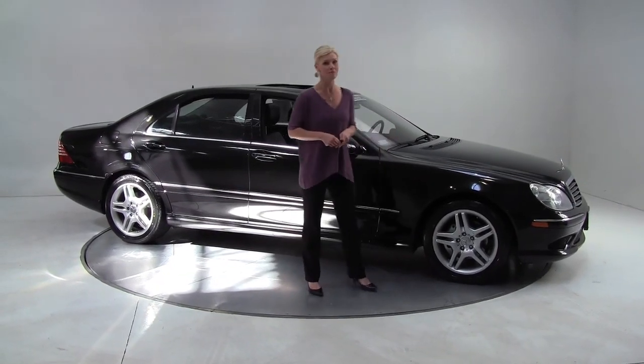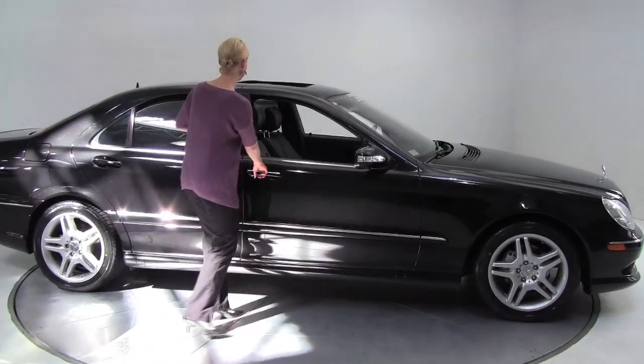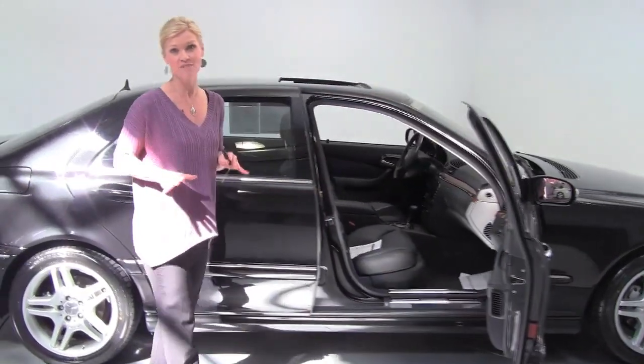Hello everybody, this is Erin coming to you once again from Felden Imports in Bloomington, Minnesota. I have a really nice car for you today — this is a 2006 Mercedes-Benz S500.